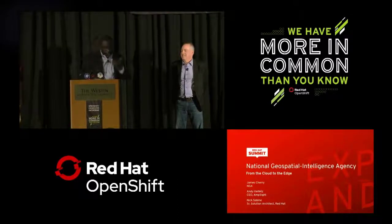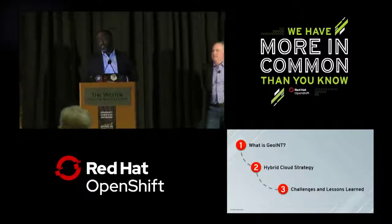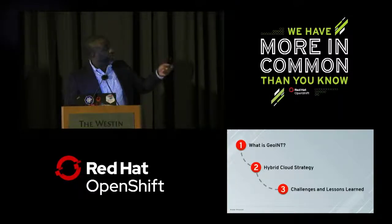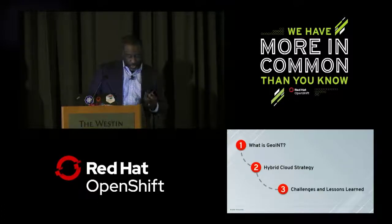Thanks, Nick. Today we'll be discussing three things: what is GEOINT, our hybrid cloud strategy, and some challenges and lessons learned along the way.